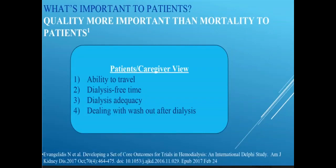When you ask patients what's important to them, it's not the same thing that physicians and nurses have always thought was important. Physicians tend to focus on quantity of life and mortality, but when patients and caregivers are asked, it's about quality of life — the ability to travel, dialysis-free time (meaning feeling well when not on dialysis), doing the things they want to do, knowing that care is adequate and meets their goals, and getting rid of that washed-out feeling so common among dialysis patients.